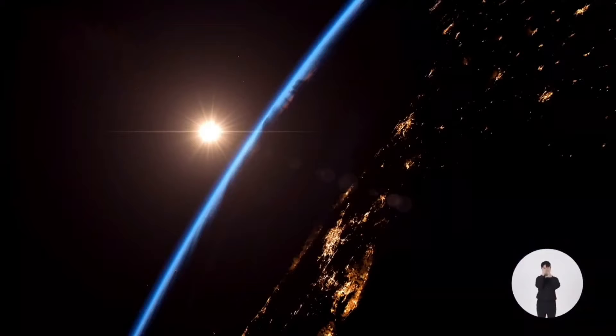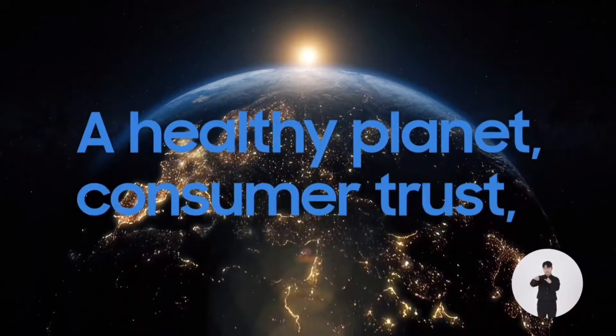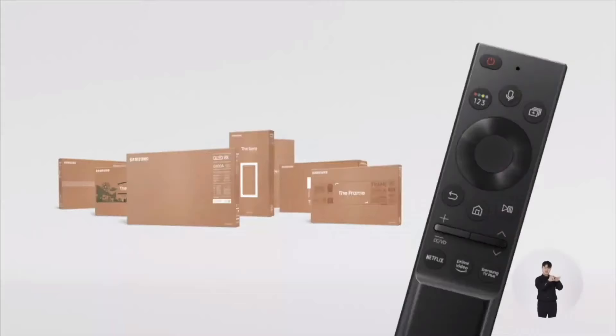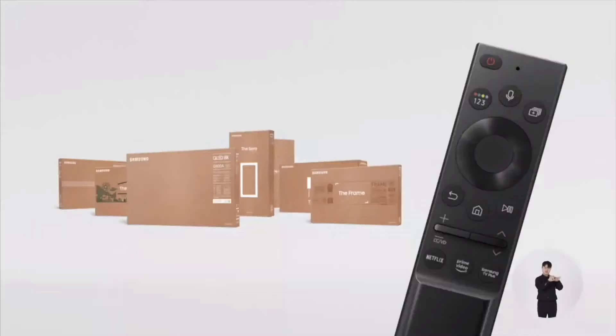Sustainability demands careful attention and extensive investment, but the gain is priceless: a healthy planet, consumer trust, and a bright outlook for future generations. Packages and remote controls are common everyday objects that people take for granted.